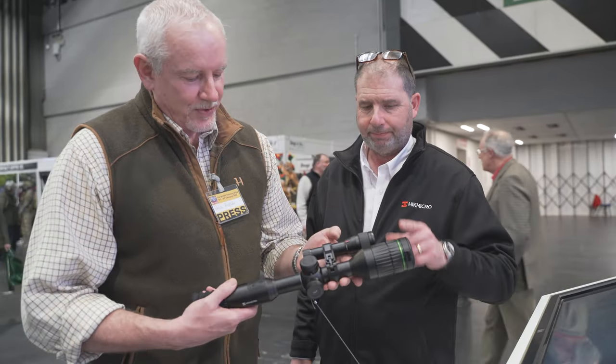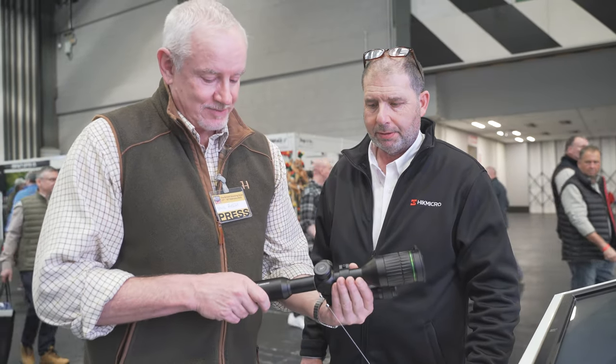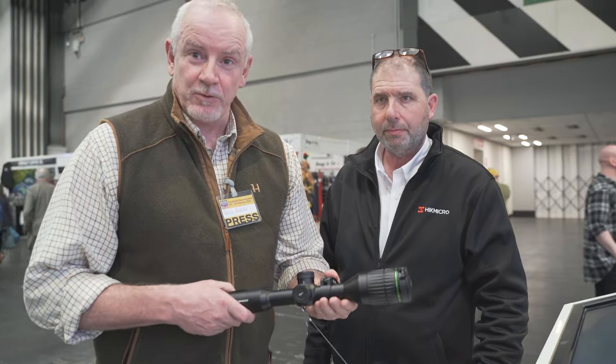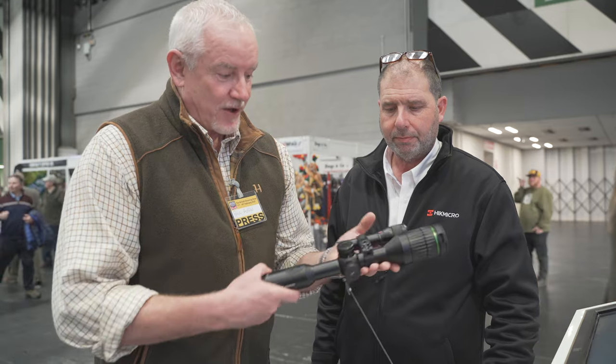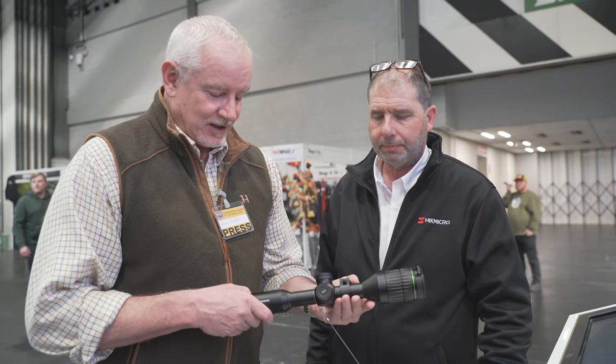Here we are with one of the cream of the crop — the Alpex, an amazing scope really. The IR market didn't really do much for a couple of years, and then Pulsar came out with the C50, but Hitmicro came out with this device, considerably cheaper and frankly it's superb.